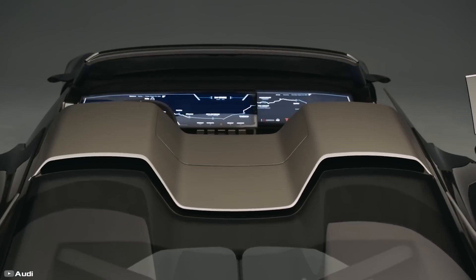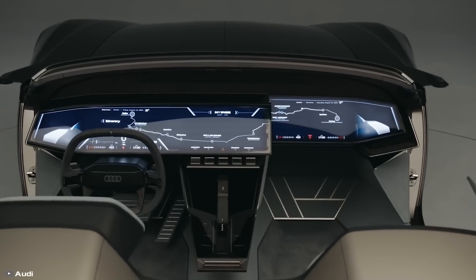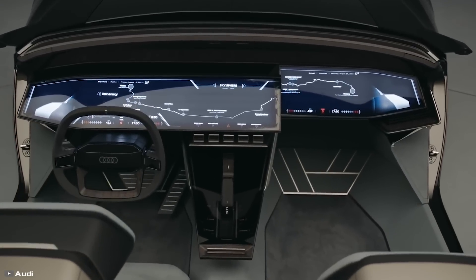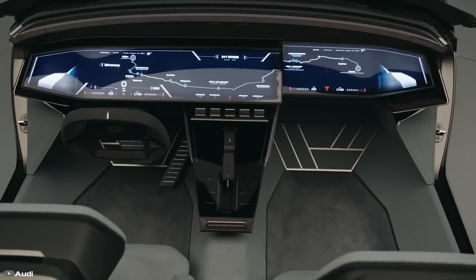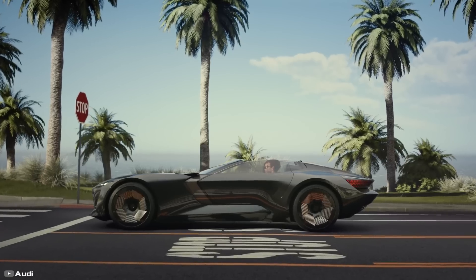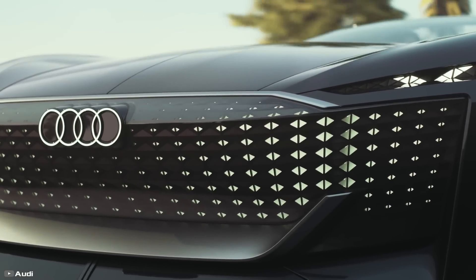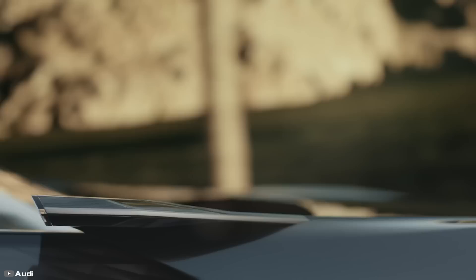Even the interior transforms: the steering wheel and pedals extend from the dashboard, the passenger seat slides back, and the driver's part of the dashboard moves forward to become the instrument panel. This electric rear-wheel-drive convertible concept is the first of three Audi concepts that will appear in the coming months, all sharing the Sphere name.